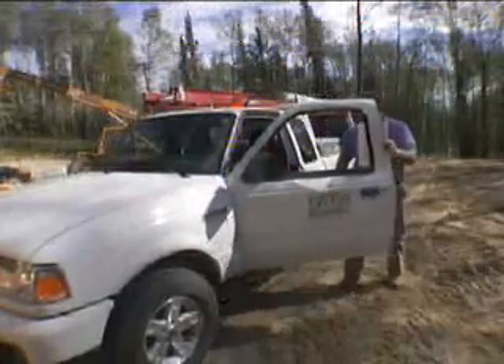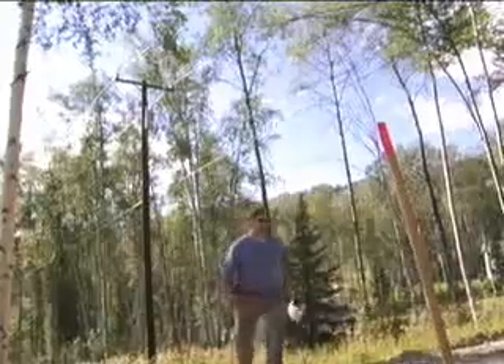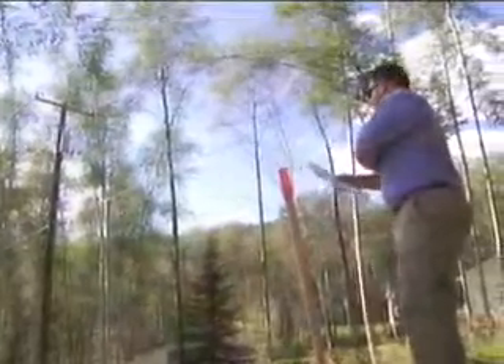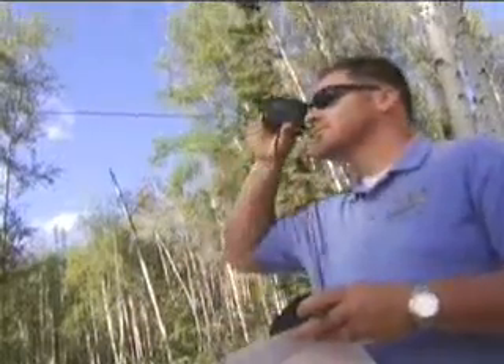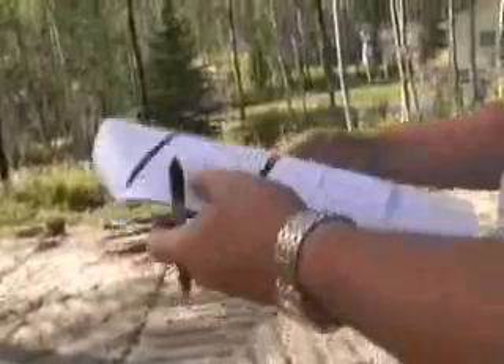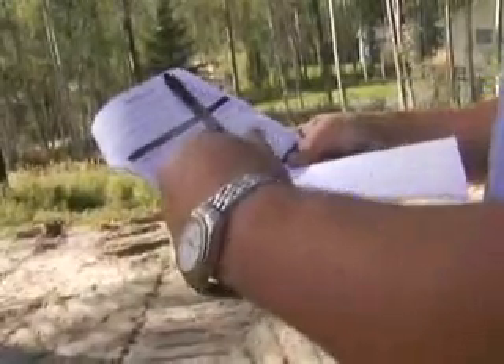Drive the stake into the ground in the exact spot you intend to place your service entrance. After we've received all required information, the field rep will visit your site within five days for a preliminary inspection. The field rep will check placement of your meter stake, distance from the nearest power source, and any terrain or clearance problems. In short, your rep wants to make sure the plan you worked out in your preliminary interview will actually work in the real world.